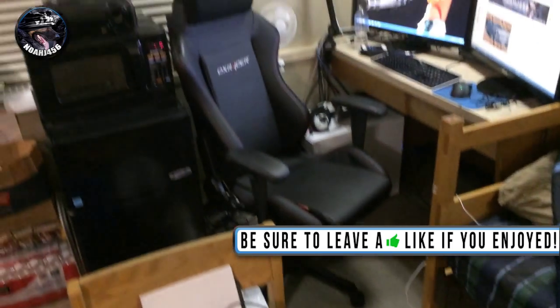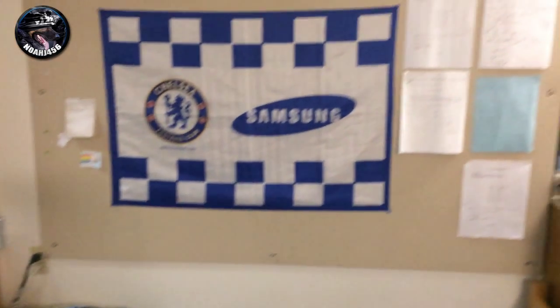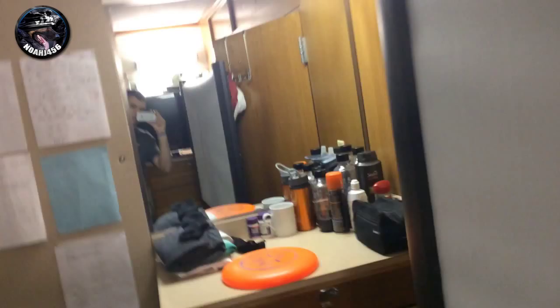Hey guys, what is going on? My name is NoJ456 and today I'm going to be doing my dorm setup video. I just got back to college and I just got this new phone, so I decided I'd just record it on here to test out the quality and just see how it goes.